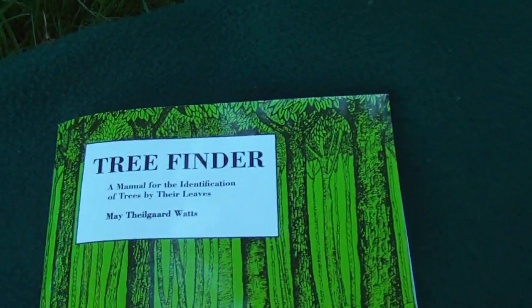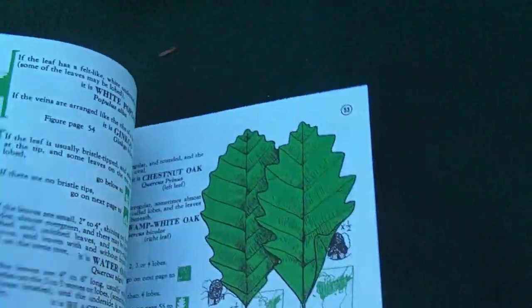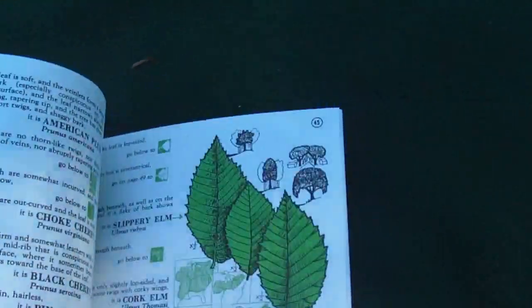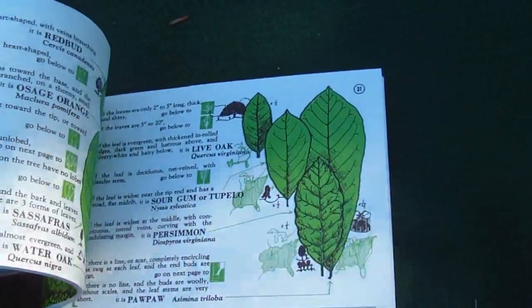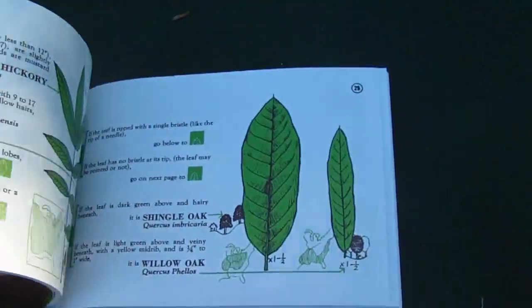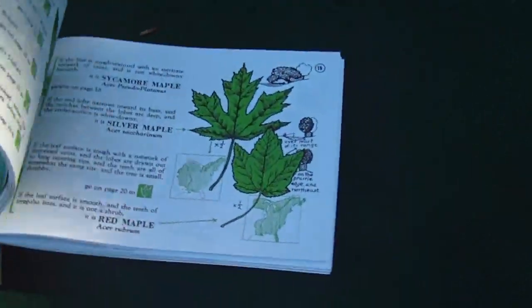And Tree Finder — this one comes in handy when the leaves are on the trees. It shows you the shape of the leaves, and again, where the location is, and tells you what color to look out for and the pattern. So this is a great book.